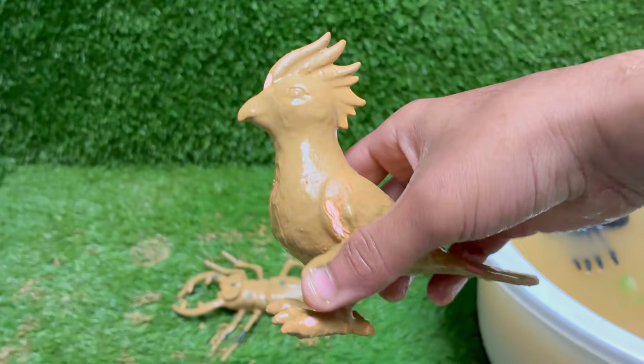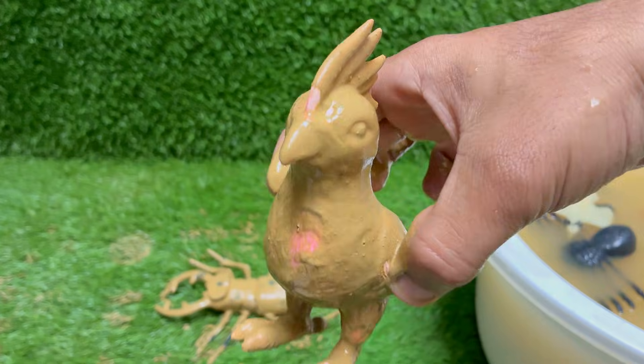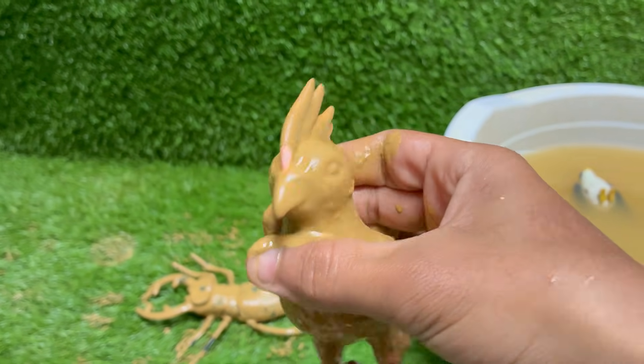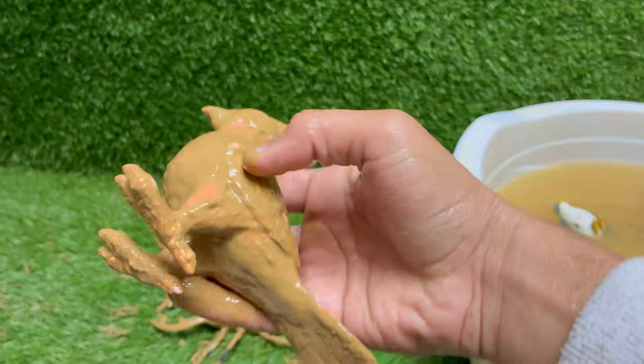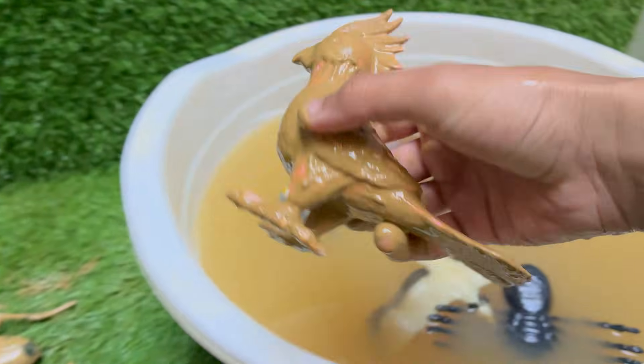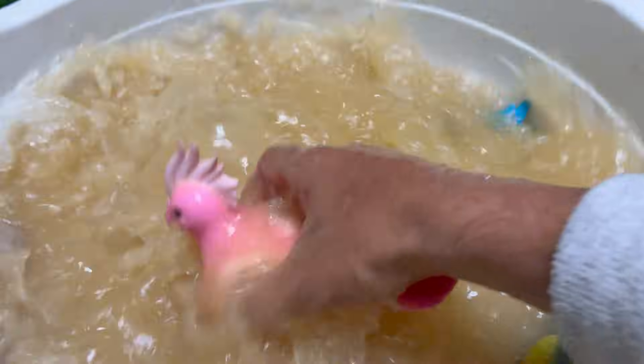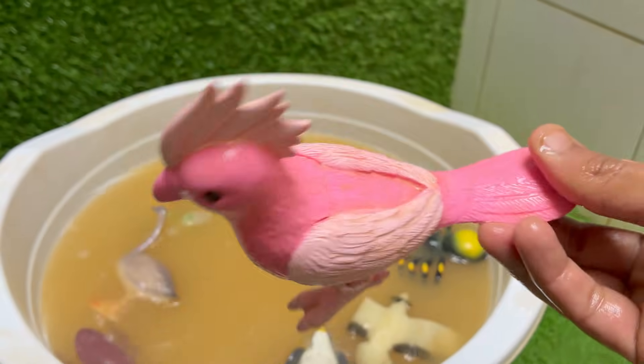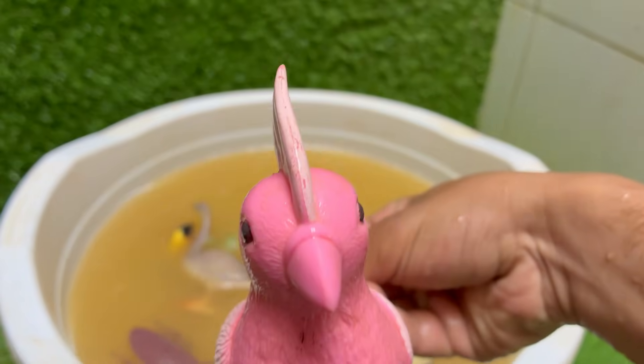Cockatoos are highly intelligent and incredibly social creatures that form deep, lifelong bonds with their mates or human owners. This need for companionship makes them prone to psychological distress if neglected. They can develop severe separation anxiety, leading to destructive behaviors like feather plucking and self-mutilation if they feel lonely or bored.